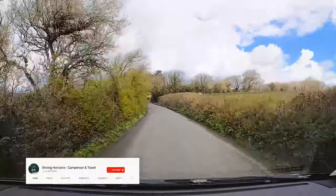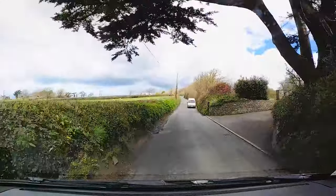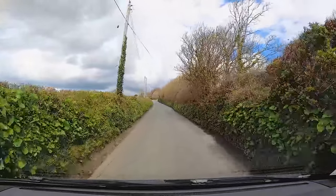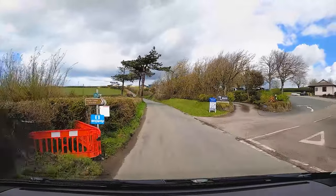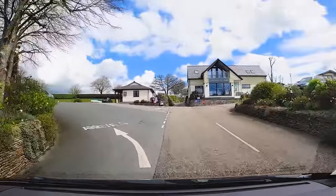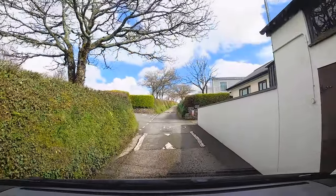The drive-in can have some narrow roads so take care. Although when you reach the entrance of the site there shouldn't be any problem, apart from this narrow bit here where you just have to take a little care.